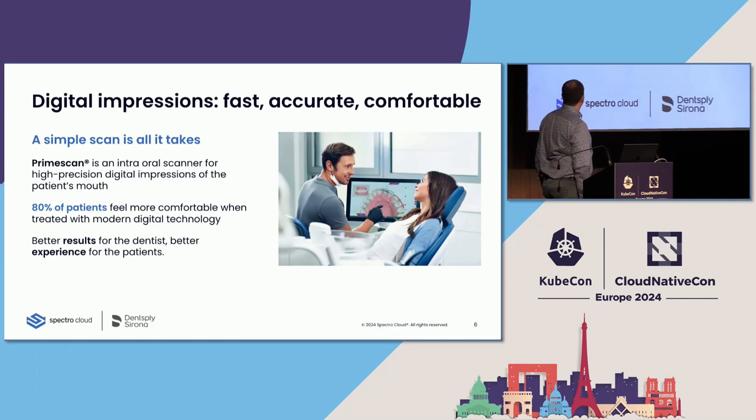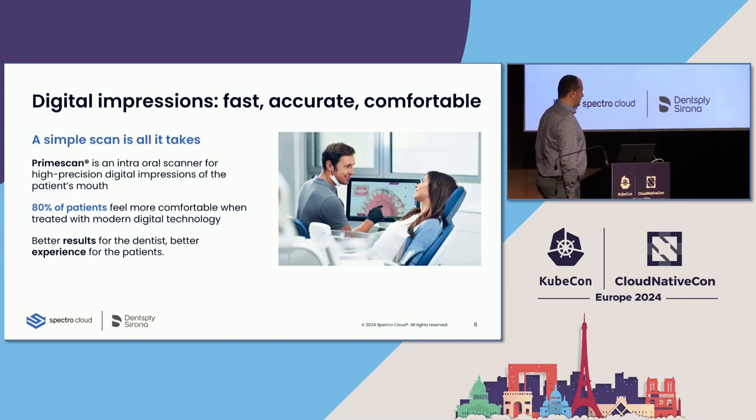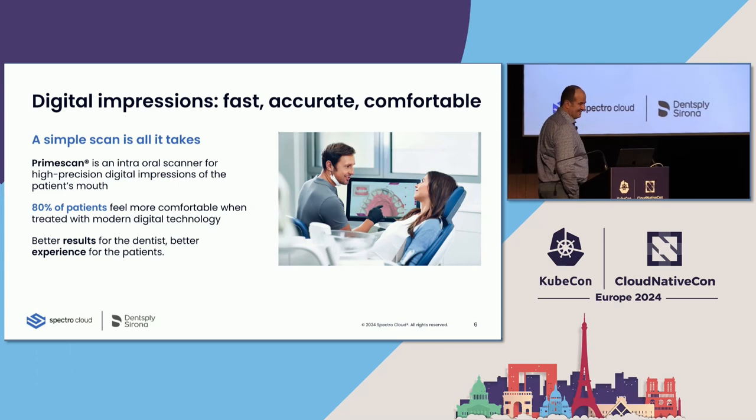Our research says that almost 80% of patients were actually way more happy with this approach. Kevin, you might be one of these guys too — I would have loved if this existed when I had to do this.